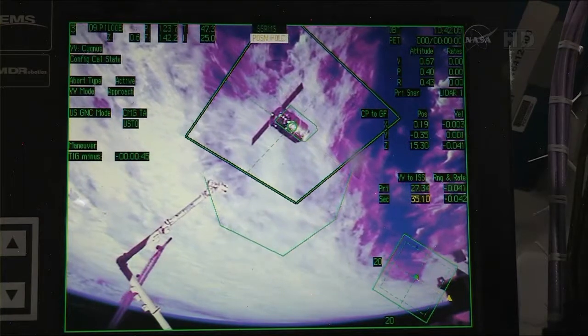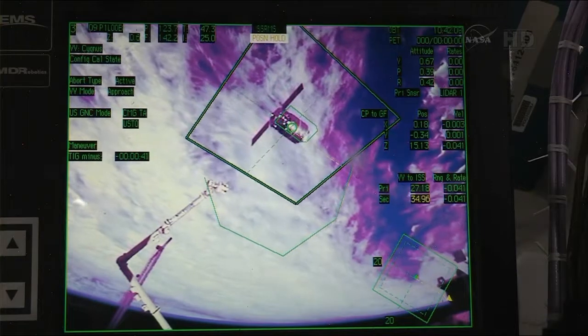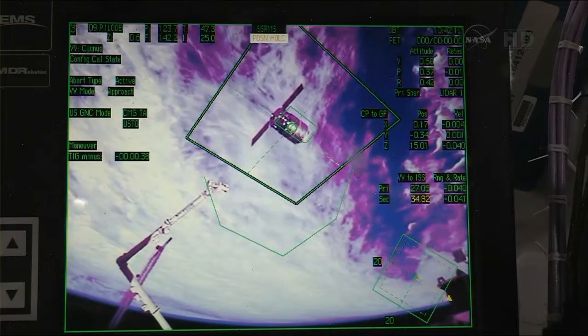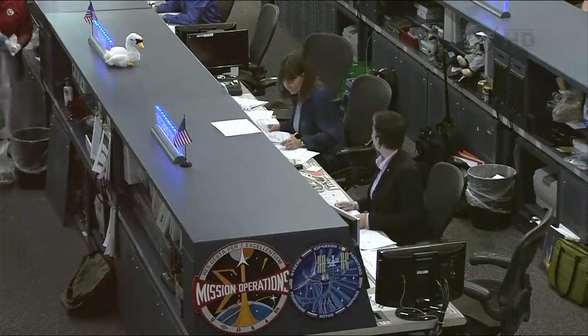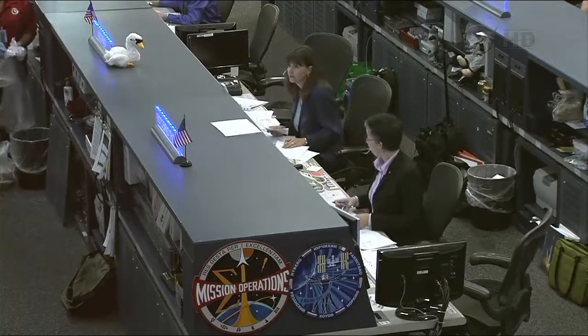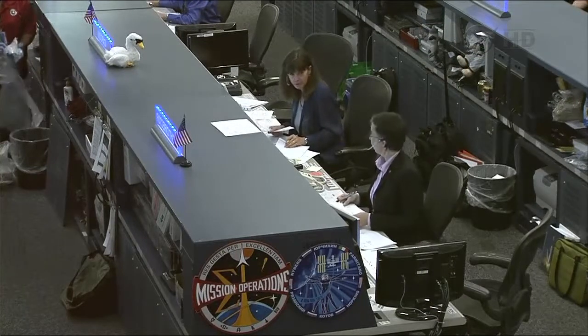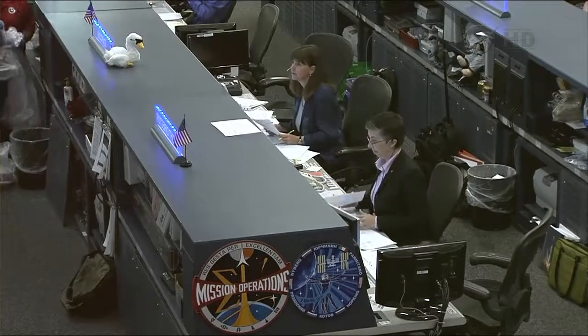Copy, Karen. And for HHL, we're showing differential of range zero and range rate 0.04. Copy. Karen, those HHL marks sound perfect, and we are done with HHL for today inside 30 meters. And the other things that you read down sounded good as well.